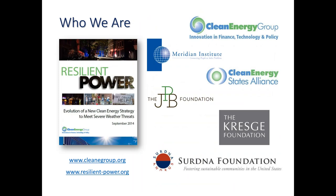Thank you, Sam. Thanks everybody for joining us today. I just want to introduce you to Clean Energy Group with a brief introduction to start things off. Clean Energy Group is a national nonprofit. We work on innovation in finance, technology, and policy for clean energy technologies. We also have a sister organization, the Clean Energy States Alliance, which is an organization of clean energy fund managers across the states.